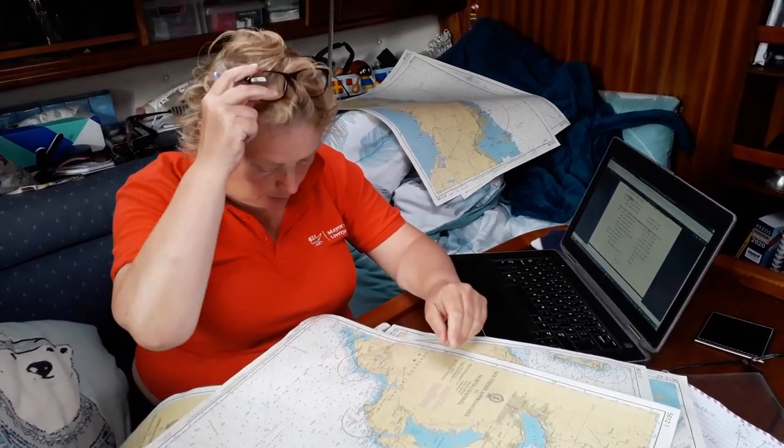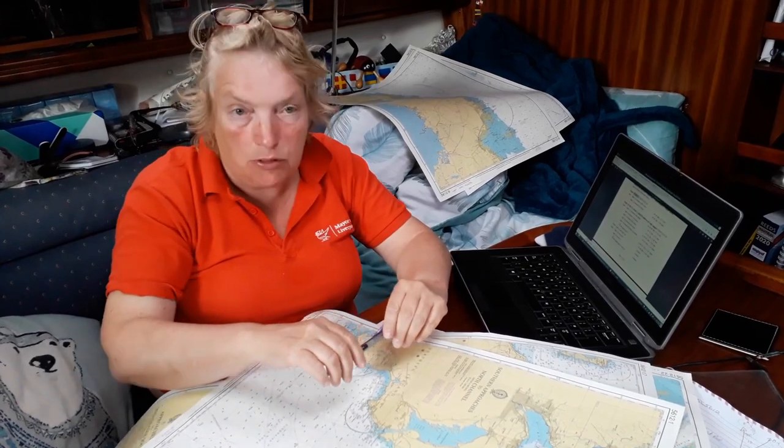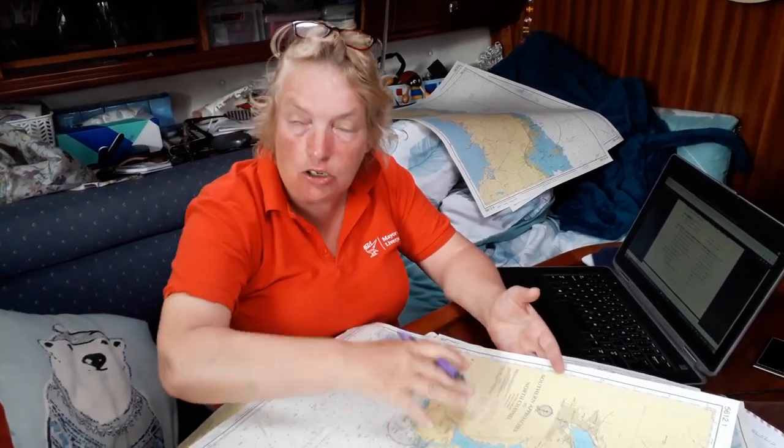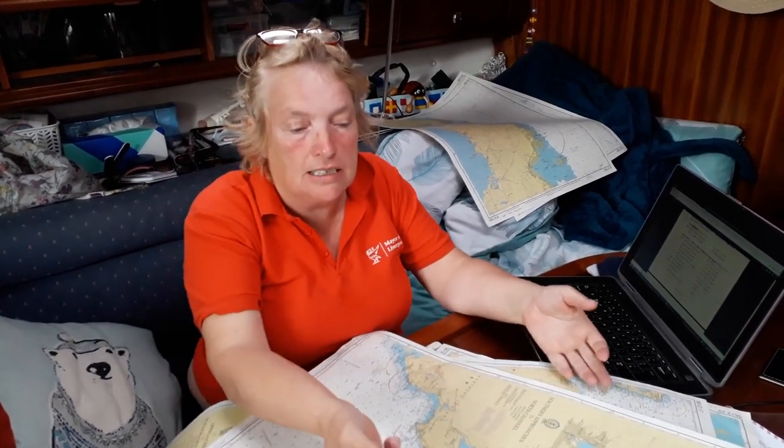If you really need some practice with chart work, I'd really recommend updating your charts by hand because it makes you look at latitude, longitude and all that sort of stuff. I'm currently updating chart 5612.1 — I put it into the search bar and search for it, then I've got all the changes for that chart. Rather than reading changes in the order they're listed, I'd rather have the chart in front of me and look for modifications using the search bar, then move on to the next chart. It also means that if there's a whole load of charts for Port Rush and I'm not going there, I don't need to do those modifications.